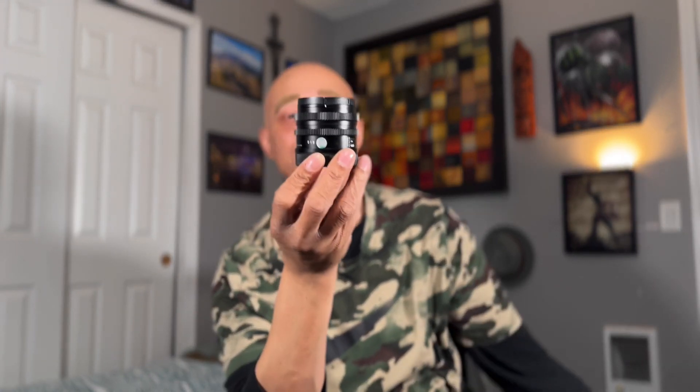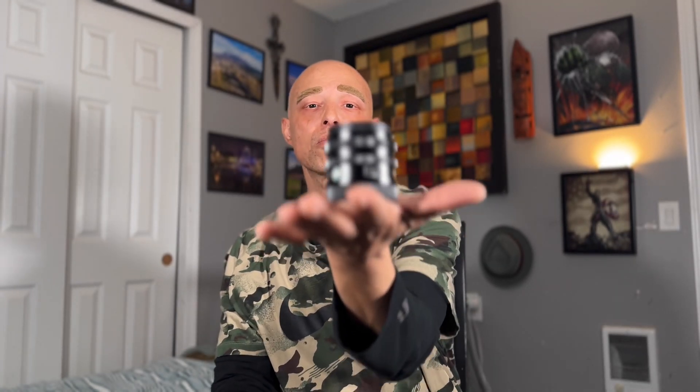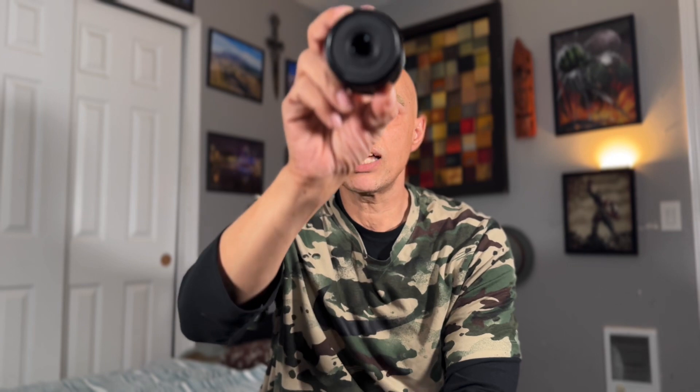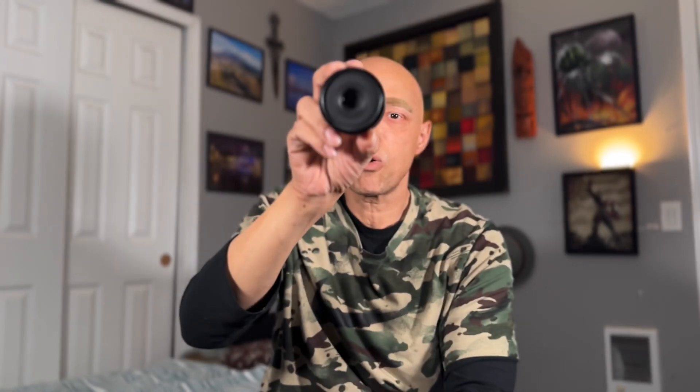Look at the size of this thing. It's tiny, it's super small, compact. Can't even notice it on the camera itself. I don't know if you can see it because I'm on cinematic mode on the iPhone 15, but look at that — I'll cover my face. Can you see how small that little hole there is? It's not even big at all.